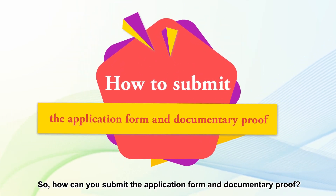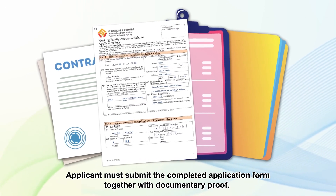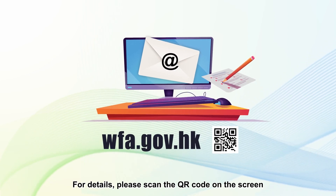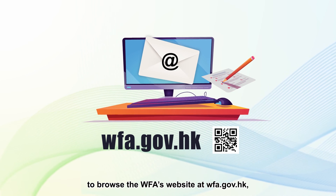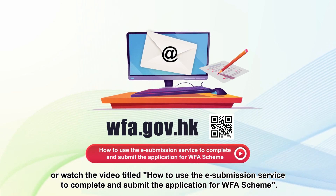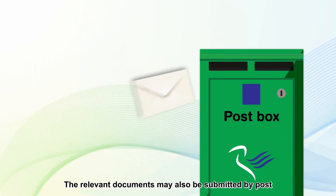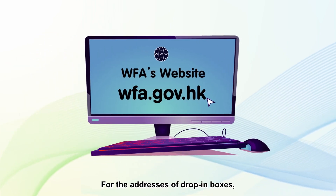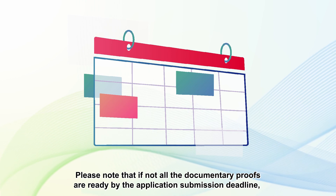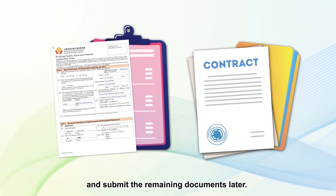How can you submit the application form and documentary proof? Applicants must submit the completed application form together with documentary proof. Applicants may submit their online applications by using the e-submission service. Please scan the QR code on the screen to browse Duffa's website at wfa.gov.hk, or watch the video titled 'How to use the e-submission service to complete and submit the application for Duffa scheme'. The relevant documents may also be submitted by post or by using drop-in boxes. Please note that if not all documentary proofs are ready by the application submission deadline, the applicant may first submit the application form and the documentary proof that are ready and submit the remaining documents later.